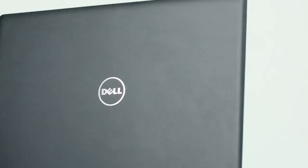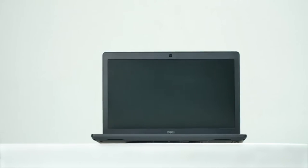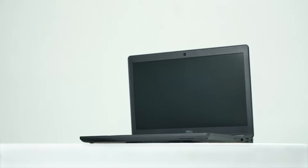Store and access all your data quickly with the 2TB NVMe, and enjoy great visual performance on the 15.6-inch Full HD screen.